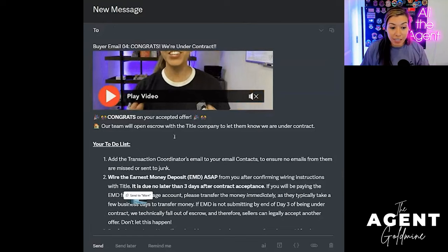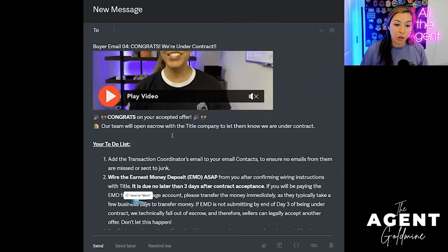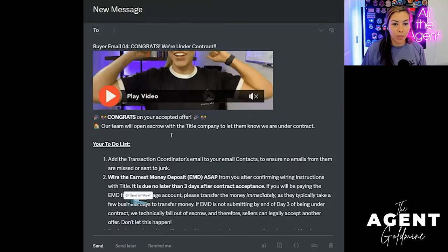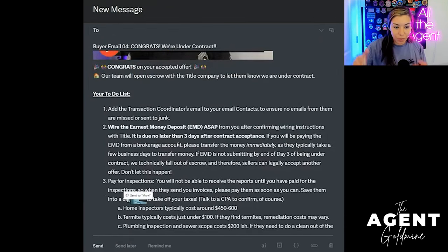This email says 'Congratulations on your accepted offer. Our team is now going to open escrow with the title company to let them know we're under contract' — which is also stated in my checklist. So your to-do list — I give the buyers a numbered to-do list because we're a team working together. Number one, in case they haven't yet — and this has been number one in all my past emails — add my transaction coordinator's email to your contacts. I don't want all the forms they're about to send to go to your junk or spam.